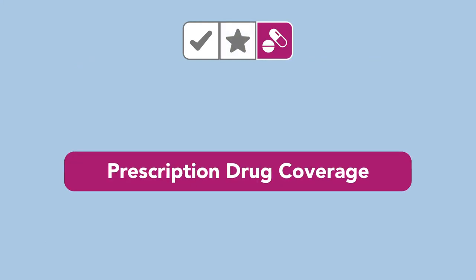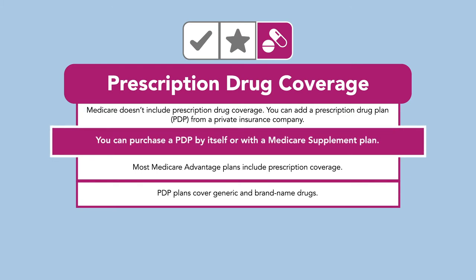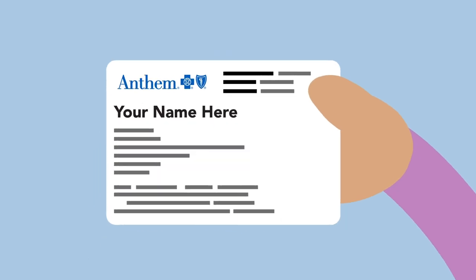Finally, Prescription Drug Coverage, or Part D, helps pay for the medications prescribed by your doctor. You can purchase a PDP by itself or with a Medicare Supplement Plan. These types of plans have a covered list of drugs, usually both generic and brand-named.